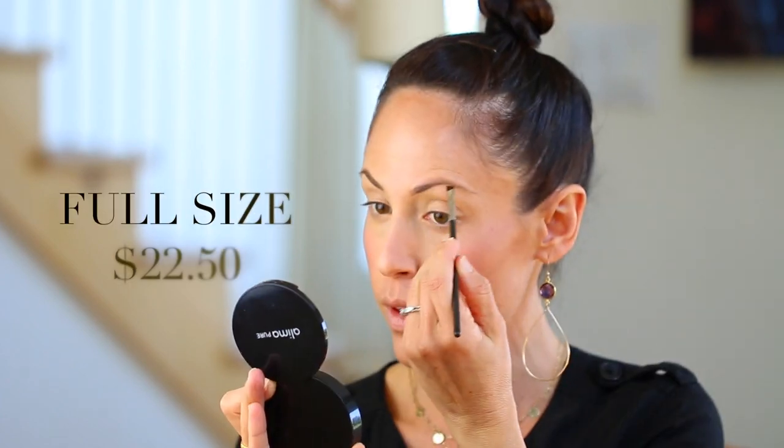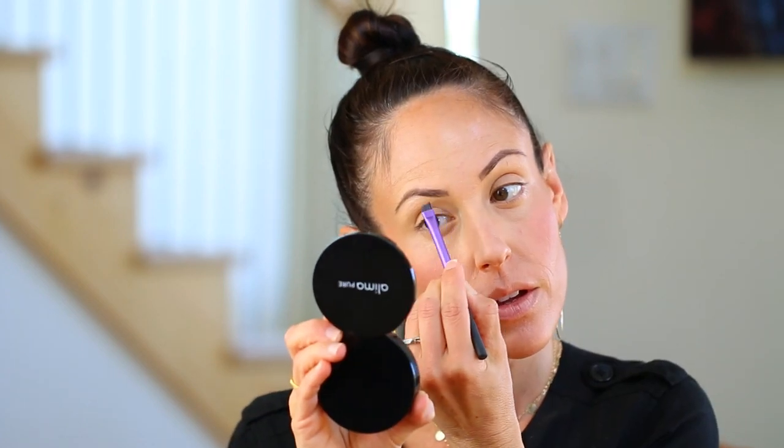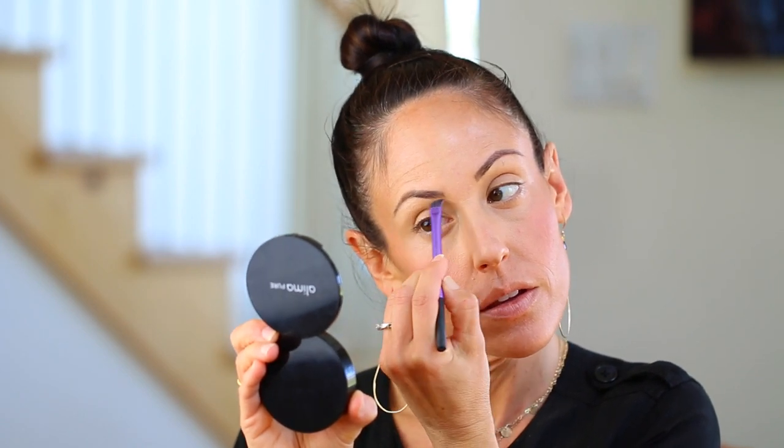I'm going to go through the entire pot and see how it goes. Mine seems kind of dry — if anybody else has tried this, let me know if yours seemed dry as well. Even though it seems dry, if I dip my angled brush in a little bit of water before I apply, I don't have any problem at all. I'm coming back in with a separate angled brush and using the Hint concealer under and around the eyebrows to clean up any areas where I may have made a mistake.